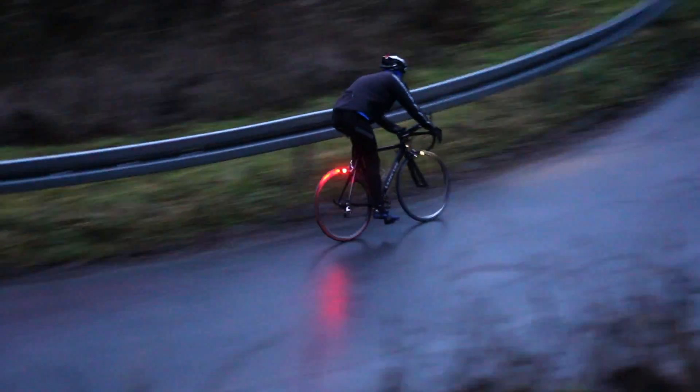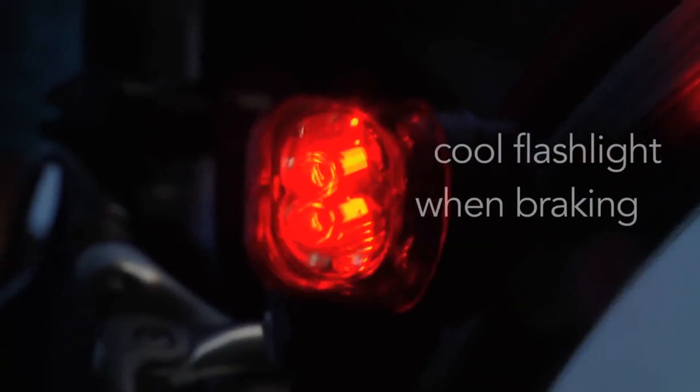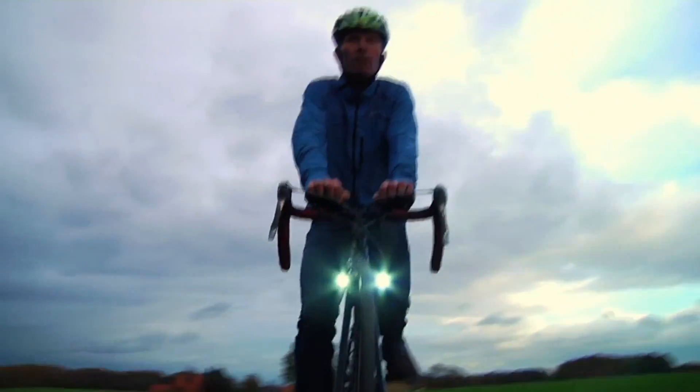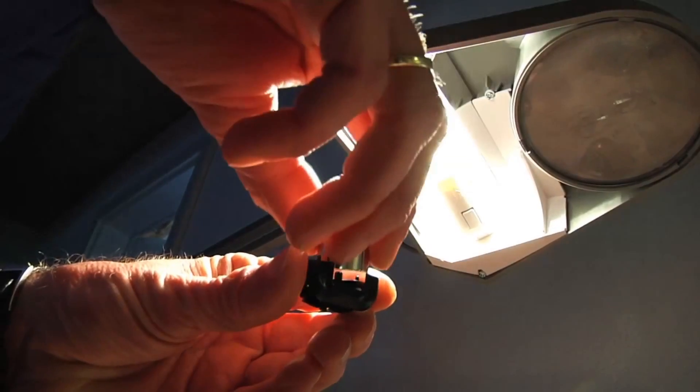Magnic Light works reliably under the toughest conditions like rain or snow. Whenever you're cycling, you'll have bright light and even this cool flashlight when braking. More than 2,000 Magnic Lights are on the road worldwide with many excellent reviews. The innovation, knowledge and experience of our team and co-workers are bundled in this tiny and lightweight unit.